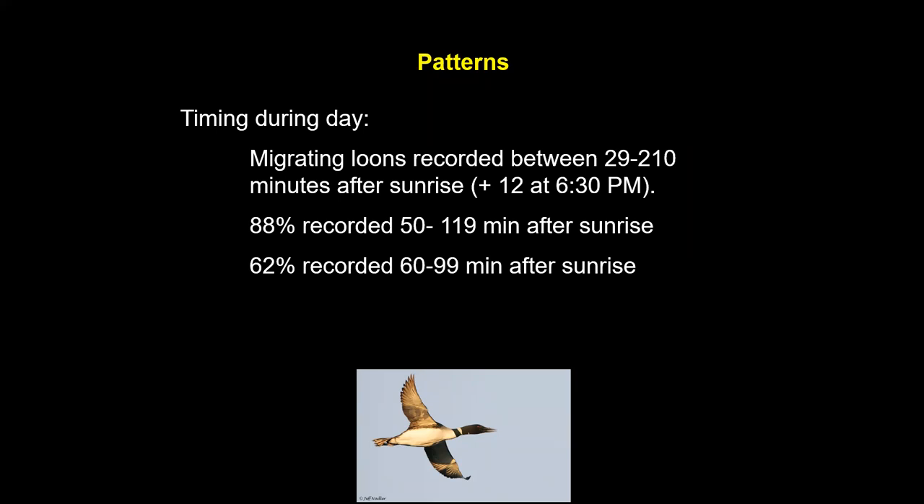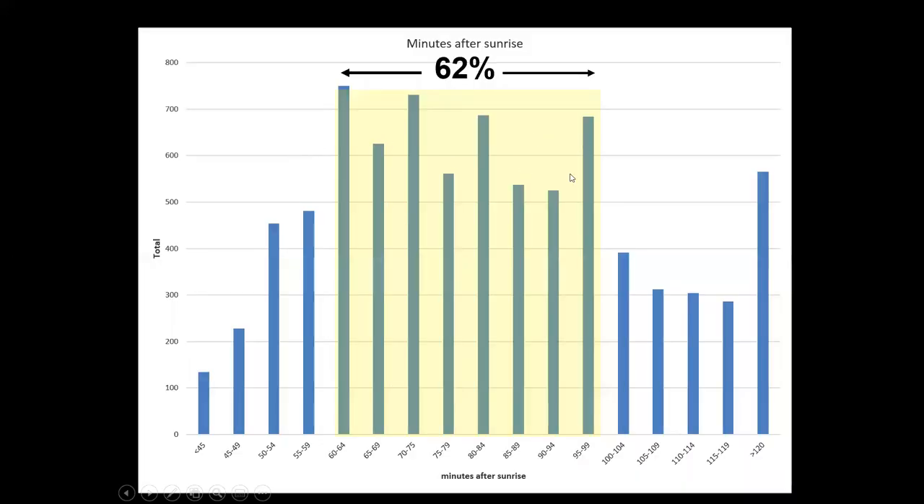Another pattern is what time of day the loons are passing. There's a couple-hour period, and 88% are recorded in the 60–70 minute window between 50 and 102 minutes after sunrise. There's one flock of 12 at 6:30 PM that makes no sense at all. The tail in the distribution consists of long-distance fliers — birds wintering further offshore. If they're starting their flight 20 miles offshore, they'll get to Gainesville about a half hour later than birds starting right at Cedar Key.